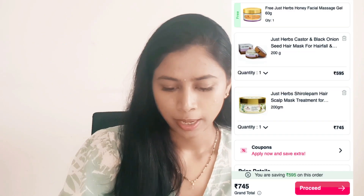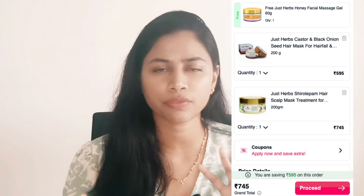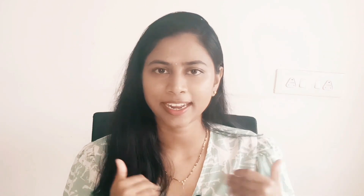The first brand I'm going to be shopping from is Just Herbs, because they have a buy one get one offer. I want to try their hair masks — they have the Shirolepam Hair Scalp Mask Treatment and the Castor and Black Onion Seed Hair Mask. I picked both hair masks and I only have to pay for one. In addition, I'm getting a free Honey Massage Gel, so I'm paying around 745 rupees for three products in total — an amazing deal.